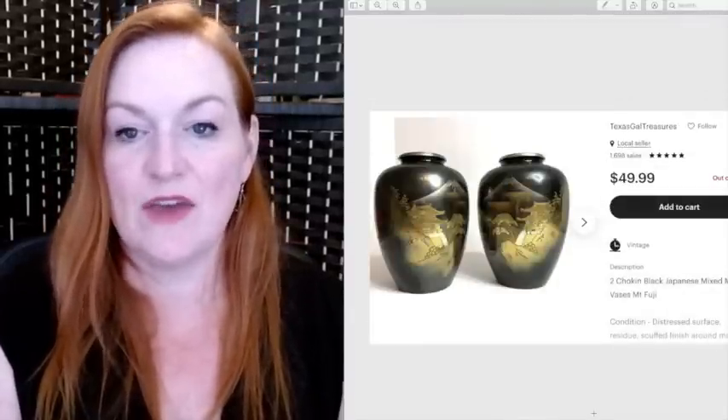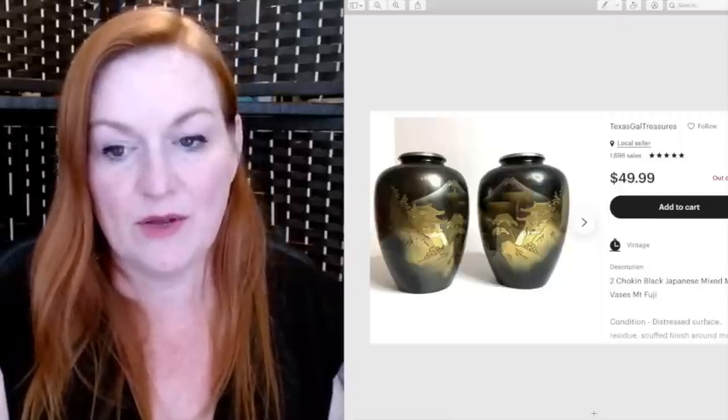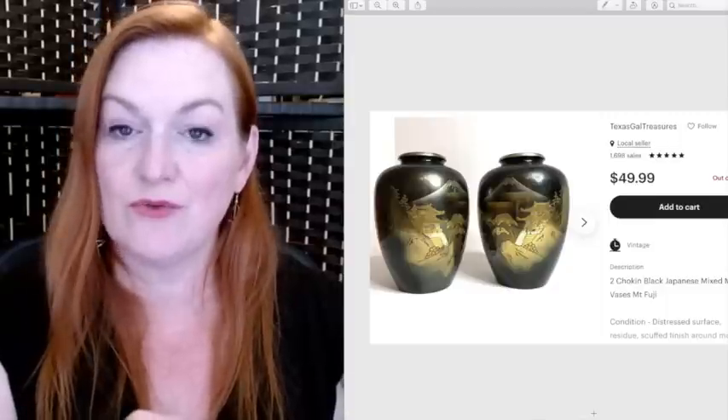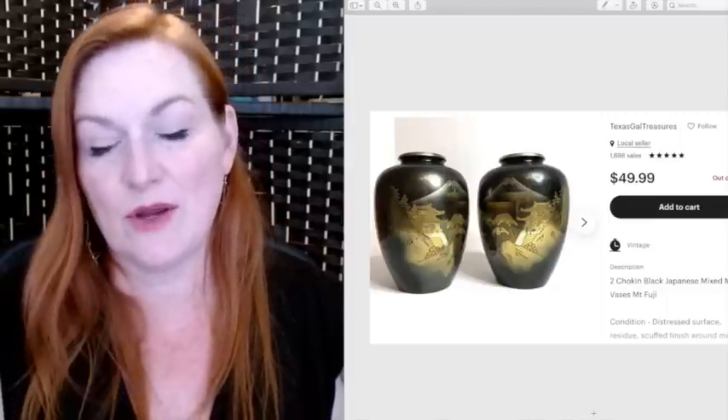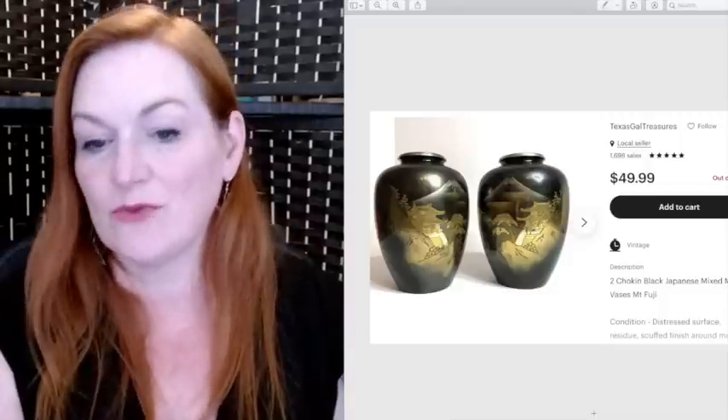I got these two vases at a garage sale for $4. They were in pretty rough shape on the inside — pretty rusty and corroded — so they could have gone for a lot more in better condition. These were choking black Japanese mixed metal vases, and they sold for $50.